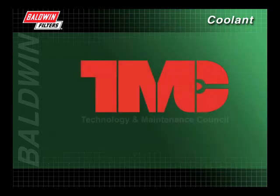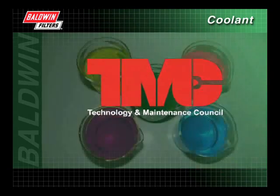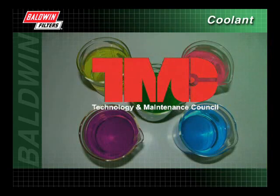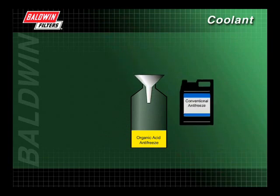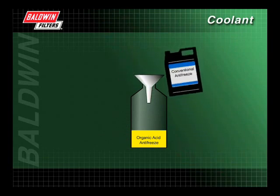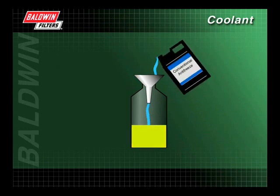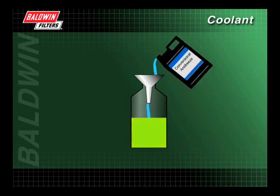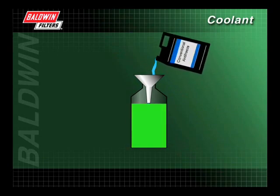The TMC, Technology and Maintenance Council, is making strides to standardize the colors of antifreeze to easily identify which type is being used. Although most antifreeze is compatible, if conventional antifreeze is added to any organic acid type antifreeze, it can dilute the original coolant's chemistry. If the coolant gets diluted, it causes a shift in the coolant's chemistry and may leave the cooling system unprotected.